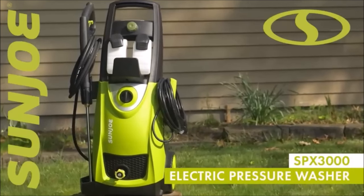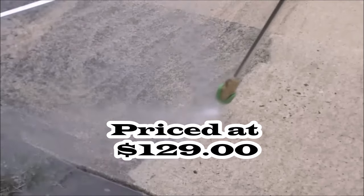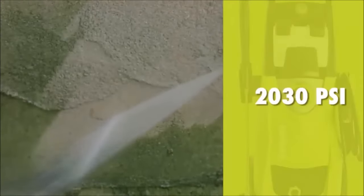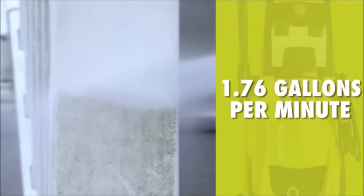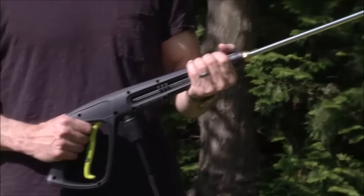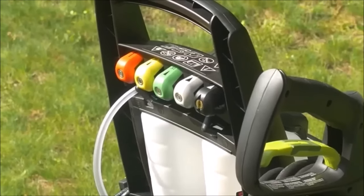Number 10. The Sun Joe SPX 3000 14.5-amp electric high-pressure washer is a powerful and versatile cleaning tool suitable for a wide range of tasks. Its 14.5-amp, 1800-watt motor with a wobble plate piston pump type generates high-pressure water for effective cleaning. The washer is equipped with a cord lock for convenience, but does not feature a foldable handle. Users can tackle various cleaning projects, including homes, buildings, RVs, cars, and trucks.